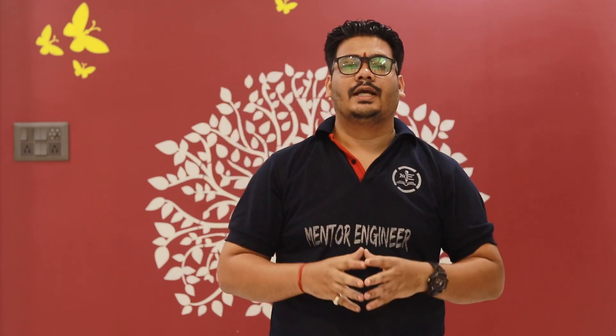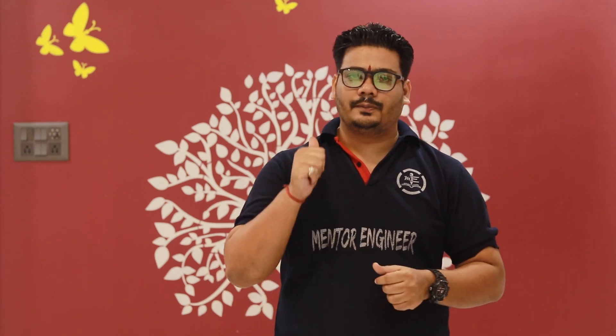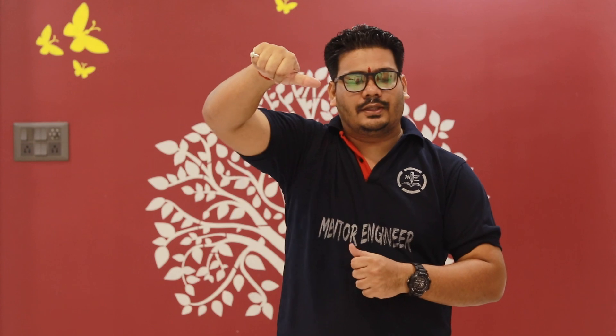If you have any doubts regarding this video, feel free to comment in the comment box and we will provide answers as soon as we can. I hope you found this video helpful. Please like, subscribe, and don't forget to hit the bell icon so you get notified. Share as much as you can. Till then, bye bye.